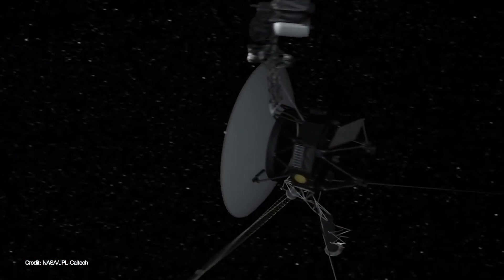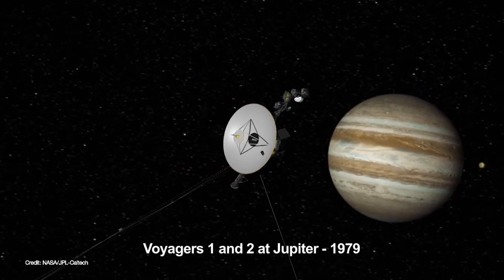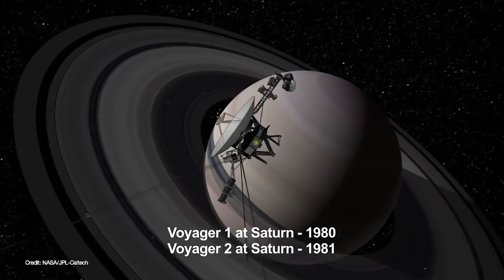They are humanity's message in a bottle, carrying with them a record from a long-extinct civilization that was once curious enough to explore the universe surrounding it.